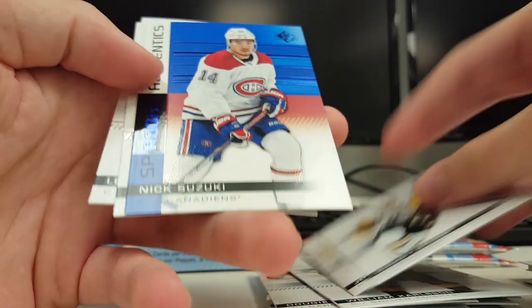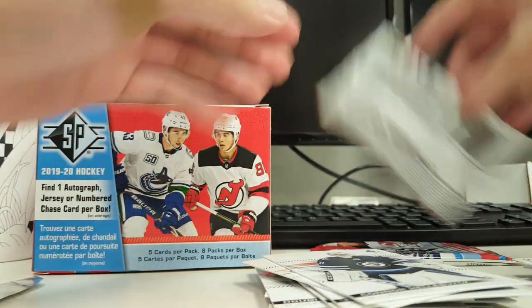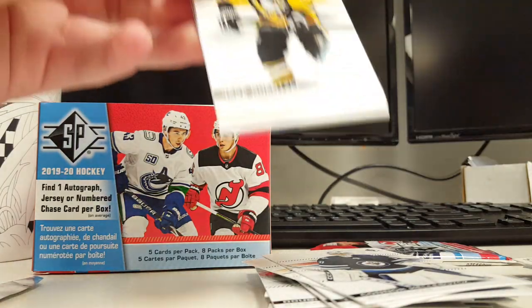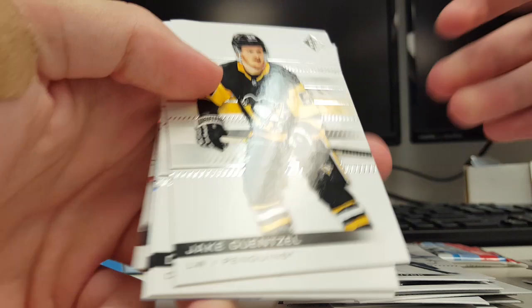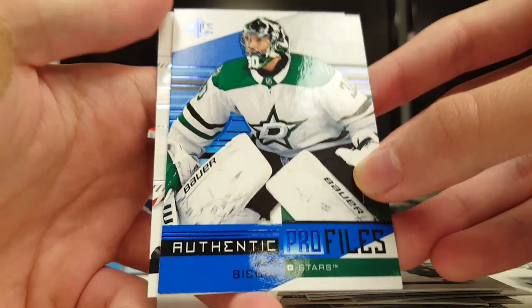Crosby. Taves. Nick Suzuki Blue Rookie Authentics. Typically when players have less rookie cards, their stuff's worth a little bit more — like Pasternak, you know. Base. Tavares Blue. And Authentic Profiles Ben Bishop Blue.